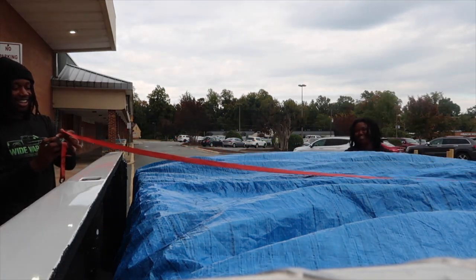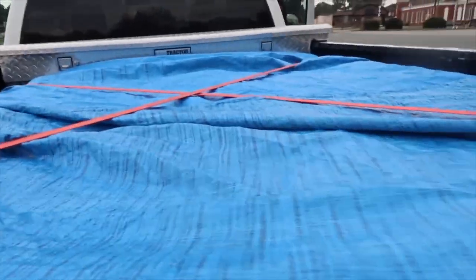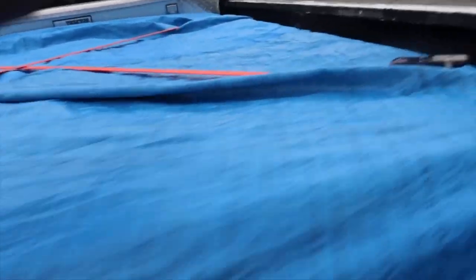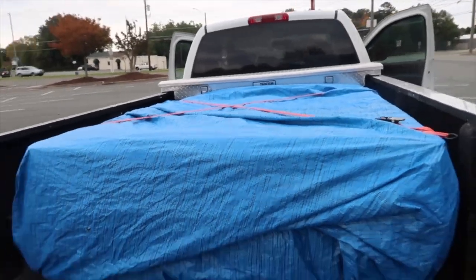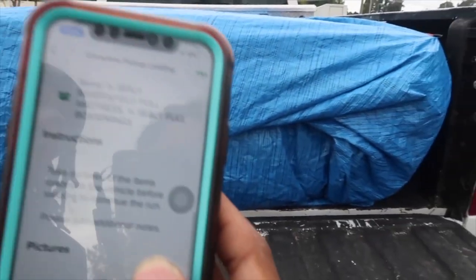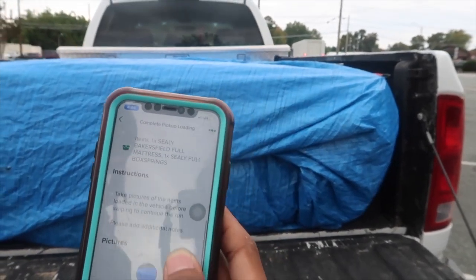Yeah, never again. All right y'all, we got it nice and secure — make sure you check those straps, it's tight. I'm about to head to the customer now. After securing the load, the app is going to ask you to take pictures of your load, then you swipe through and it gives you directions to your customer.